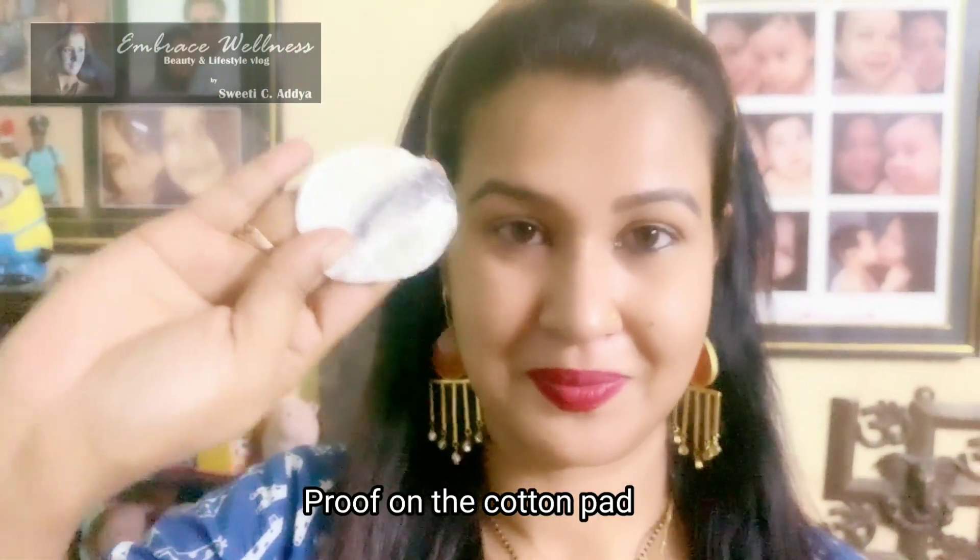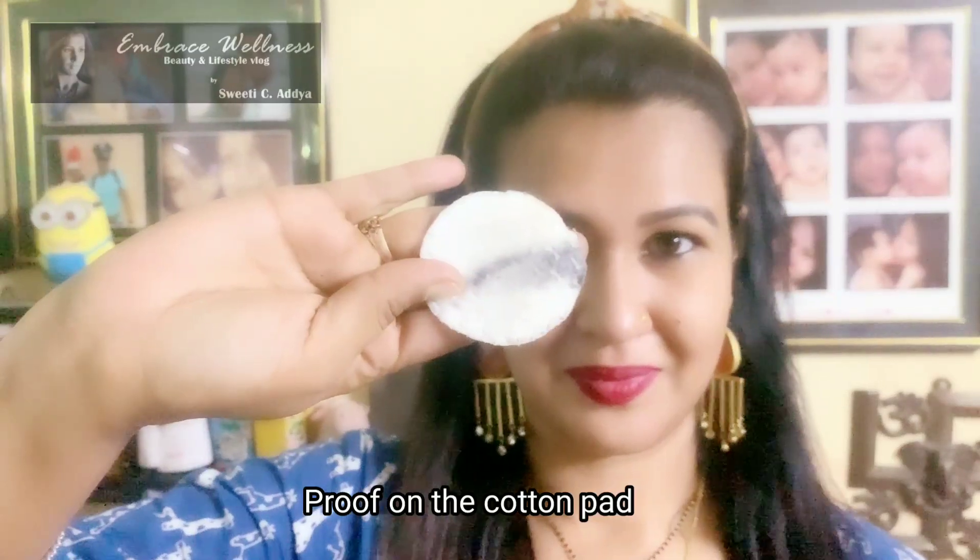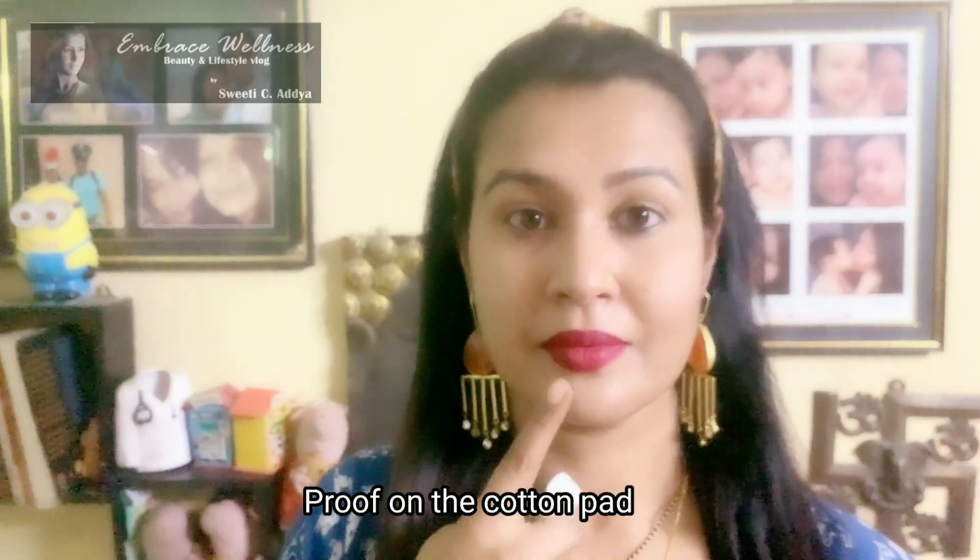The result — you will see the product has come off on the cotton pad. Now let us remove the rest of the makeup. Garnier Skin Naturals Micellar Oil Infused Cleansing Water works as a great makeup remover and cleanser for heavy and waterproof makeup.